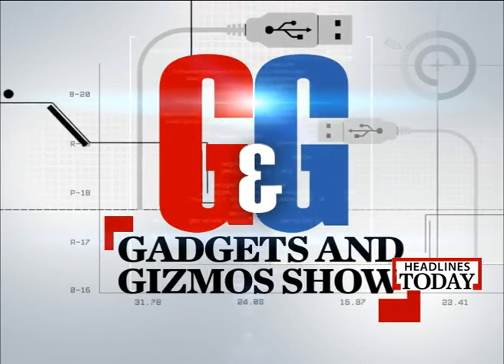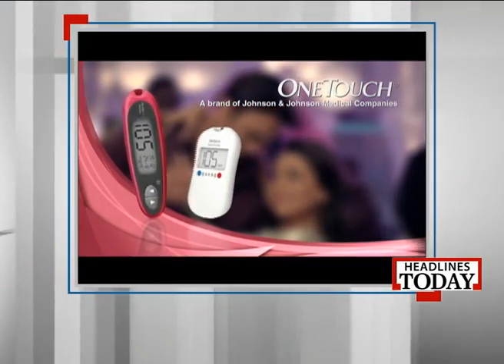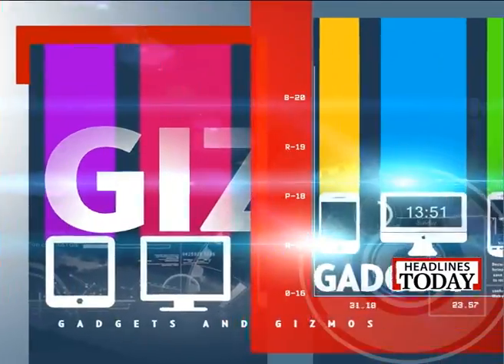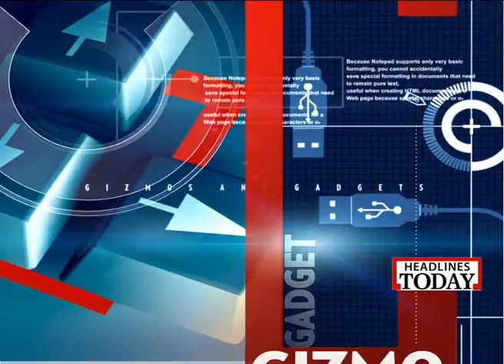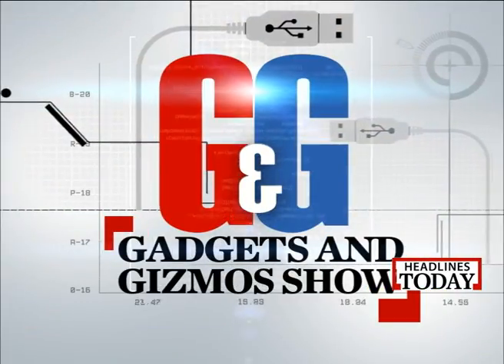Gadgets and Gizmos, brought to you by OneTouch. Geo Diabetes Ke Saath Khulke. Hello and a very warm welcome on the Gadgets and Gizmos show with me, Siddharth Sharma. Now, 2014 is here and so are the new shiny Gadgets and Gizmos to play around with. So if you're wondering what we've lined up for you on the show this week, take a look.